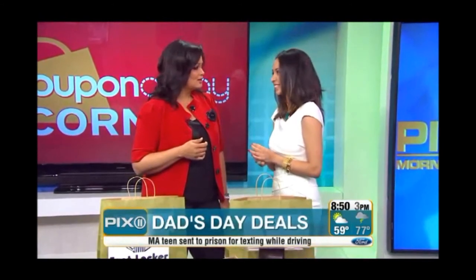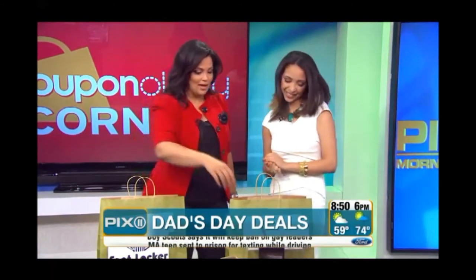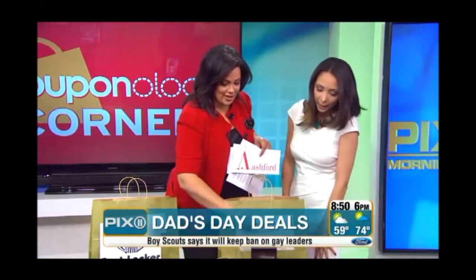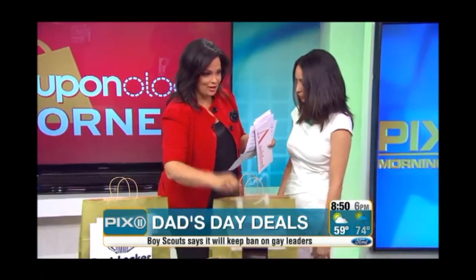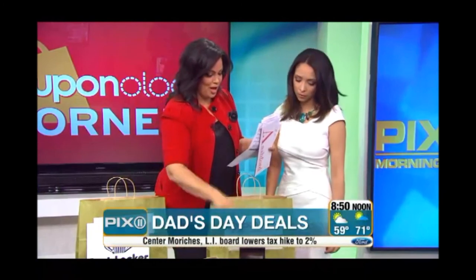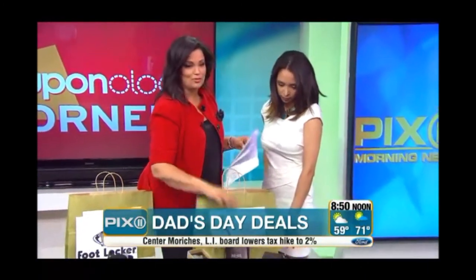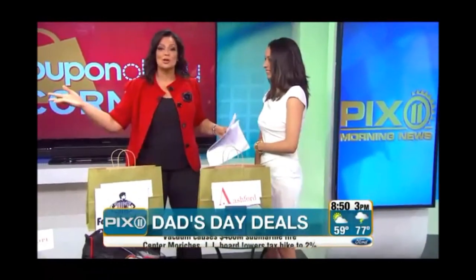Thank you so much to Couponology and Crystal for hooking us and our viewers up. By the way, these nifty little display stands were actually designed by our video engineer Julian, so thank you for making our lives easier and making it all look so easy. To get the promo codes you need, log on to Pix11.com slash Morning News and we'll make sure we hook you up this Father's Day.